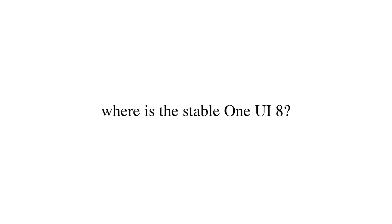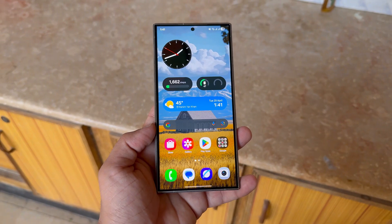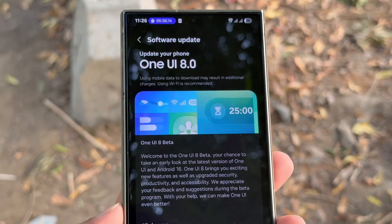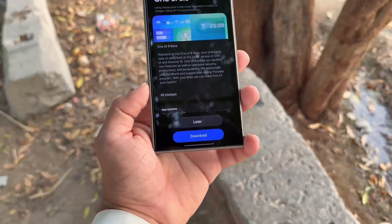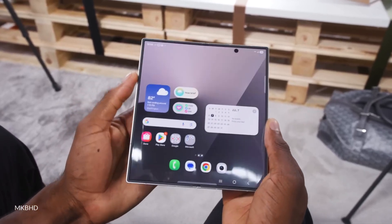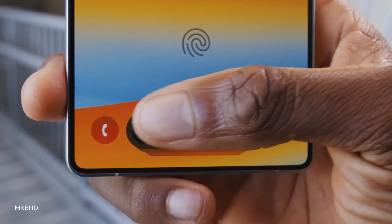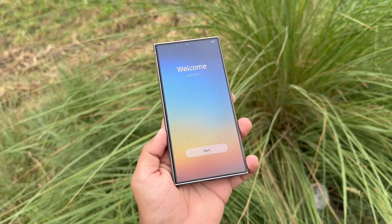So where is the stable One UI 8? Unsurprisingly, Galaxy fans are beginning to lose patience over the delay in the public release of Samsung's latest UI. It's already been six weeks since One UI 8 made its debut alongside the Galaxy Z Fold 7 and Galaxy Z Flip 7. What makes this more frustrating is that the Fold 7 runs the very same Snapdragon 8 Elite chip found in the S25, raising questions about why Samsung's flagship phone hasn't received the stable update yet.